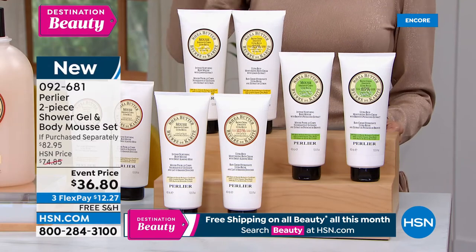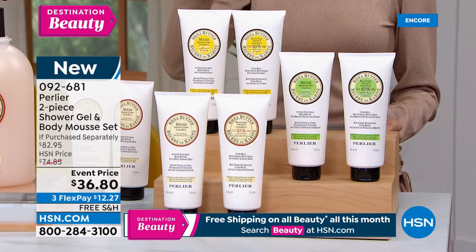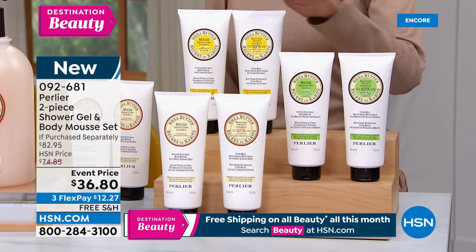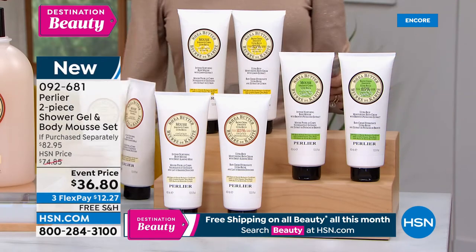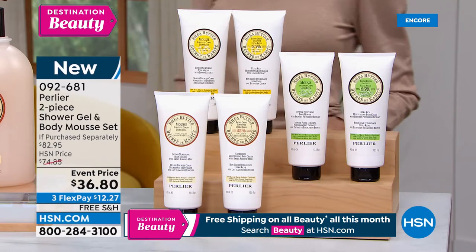This is the lowest event price: retail $82.95, our price $74.85, and $36.80 for both of them. We have the shea lemon, shea almond, and shea pistachio — those are the only three. Free shipping and handling, 4.1 stars, a big customer pick at hsn.com.